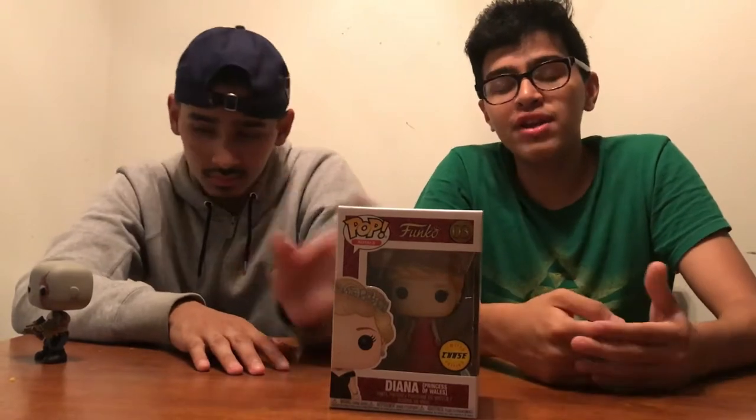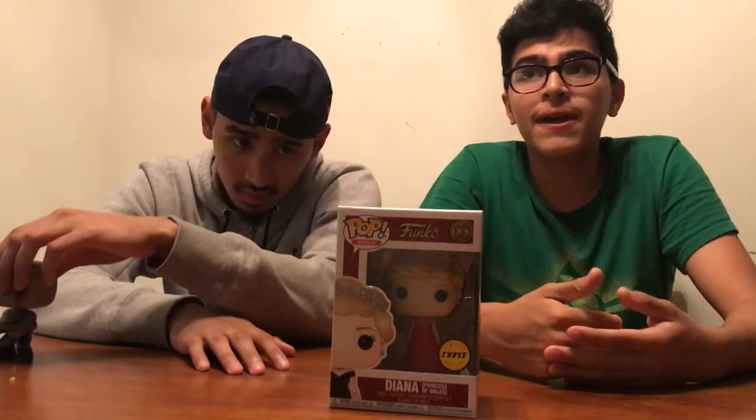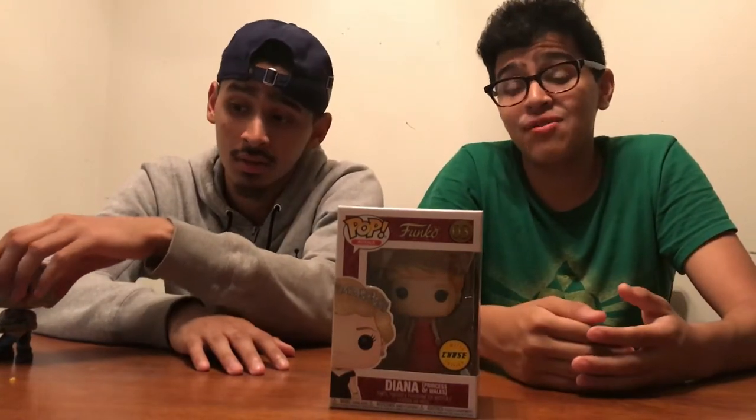The chase version of this pop is actually really cool. The side shows what the regular version looks like, and ours has the red dress instead of black. It's really cool. I'm really happy to have another chase in the collection. I found my first one in Target at 10 o'clock, and we got this one around 8.